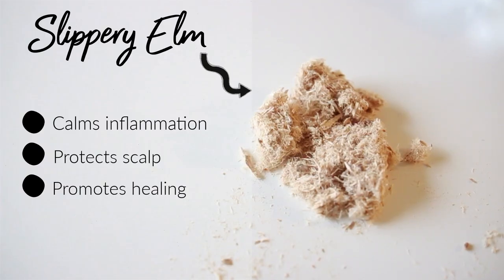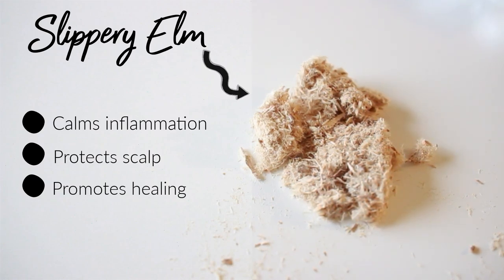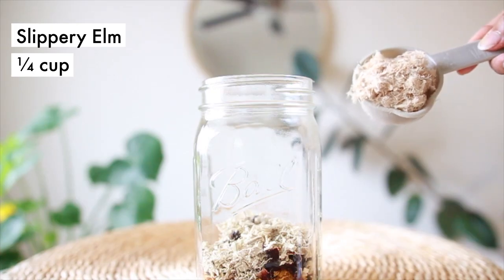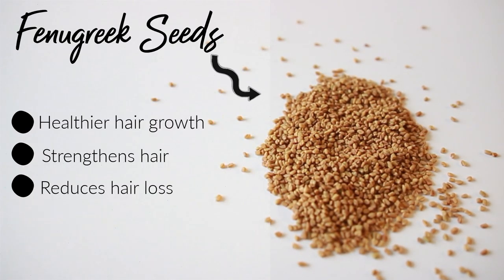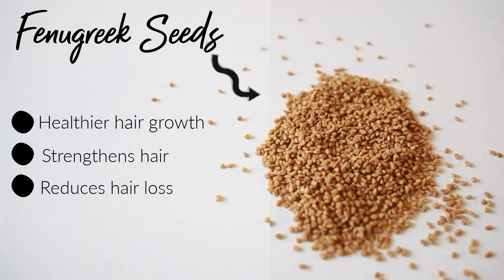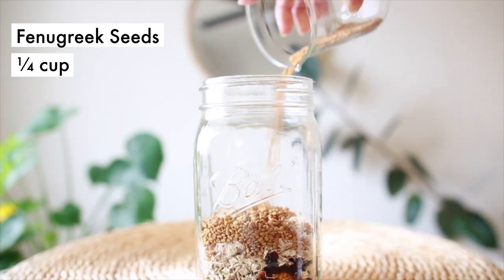Slippery elm contains tannins that combine with proteins in the skin, helping to protect the scalp and promote healing. It's excellent for improving inflammatory scalp conditions that can cause excessive hair loss. Fenugreek is one of those powerful seeds that helps to strengthen hair because it's rich in vitamins, calcium, iron, and protein — strengthening hair and reducing hair loss, resulting in longer, thicker hair.